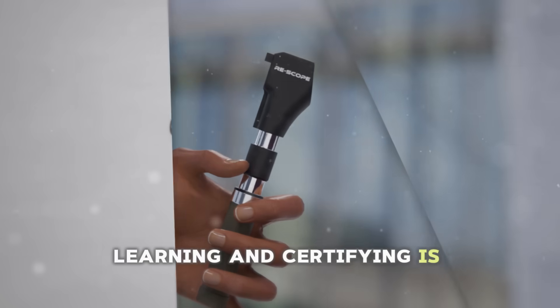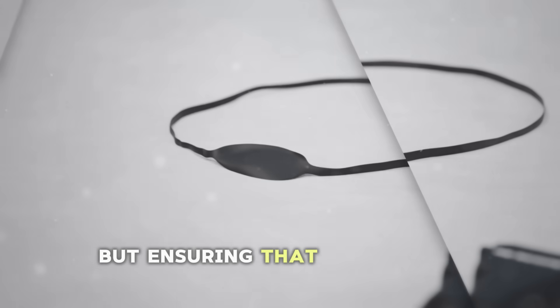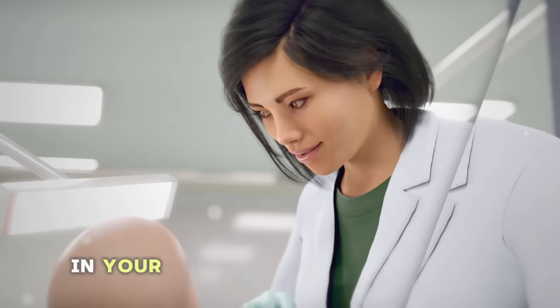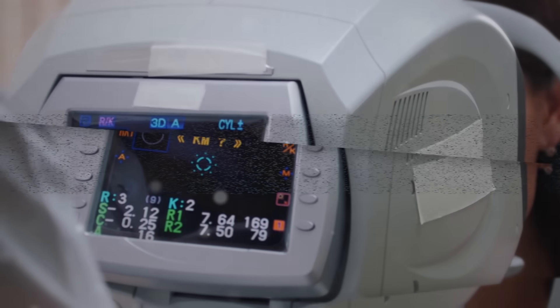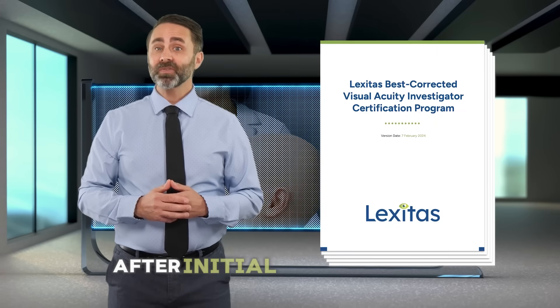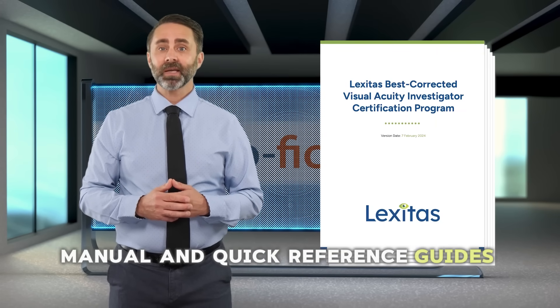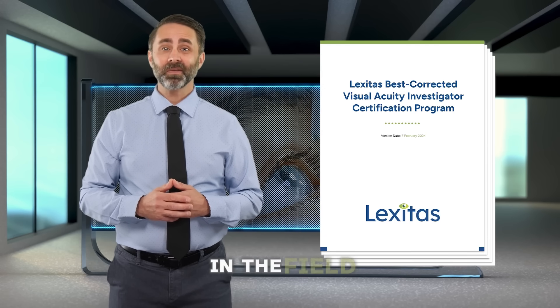Learning and certifying is important, but ensuring that sites can consistently apply the defined BCVA standards in your actual studies is critical. To support site team members after initial certification, the program includes the graphical manual and quick reference guides that they can use to reference in the field.